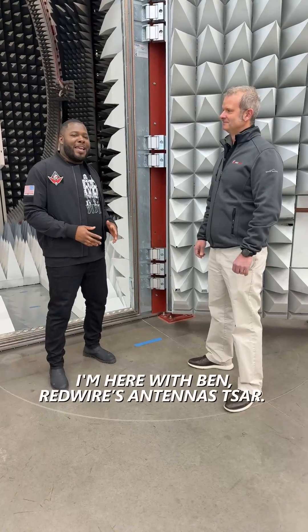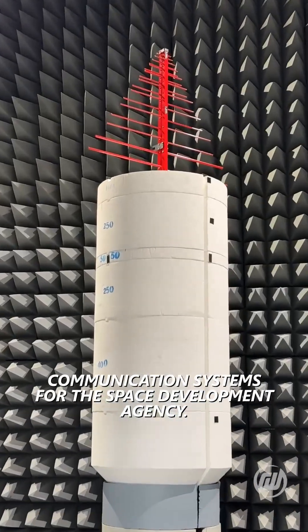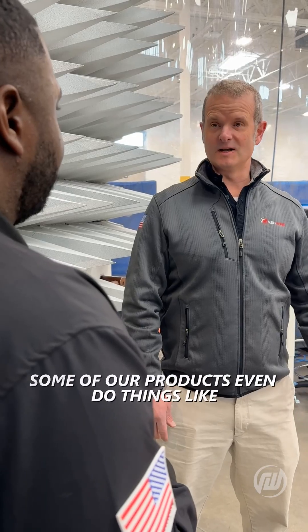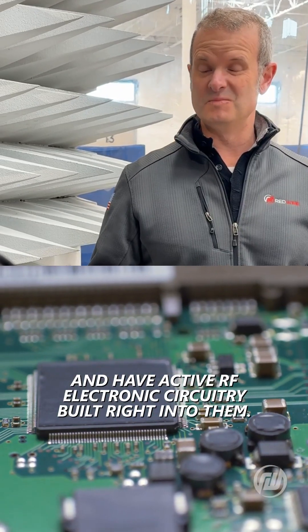I'm here with Ben, Redwire's antenna czar. Ben, talk to me a little bit about the specialized antenna products that Redwire makes. We're the leading provider of antennas for communication systems for the Space Development Agency. We deliver active and passive antenna products from UHF all the way up through X-band, with a focus on L-band and S-band. Some of our products even do things like active null forming, active beam forming, and have active RF electronic circuitry built right into them.